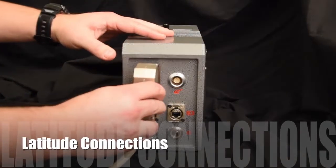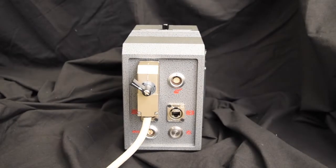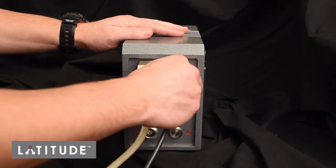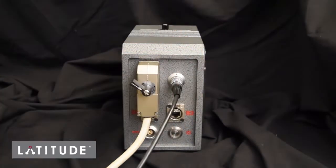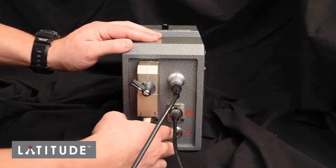Connecting the LATITUDE electronics is simple. There is an array connector for the LATITUDE collar and the second connection is for the LATITUDE transmitter probe. The LATITUDE electronics and the phased array inspection system communicate through an Ethernet connection. Those are the only connections required on the LATITUDE side.